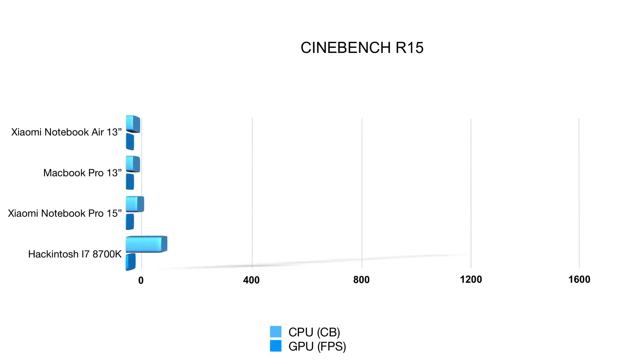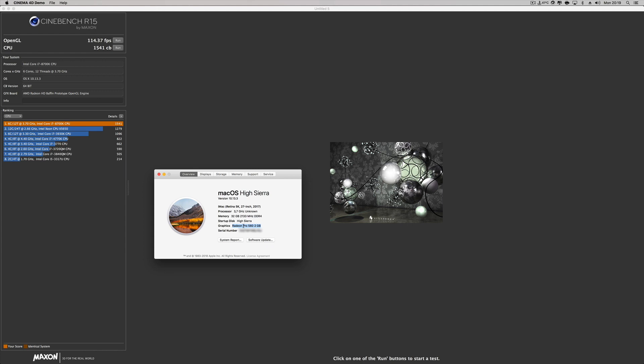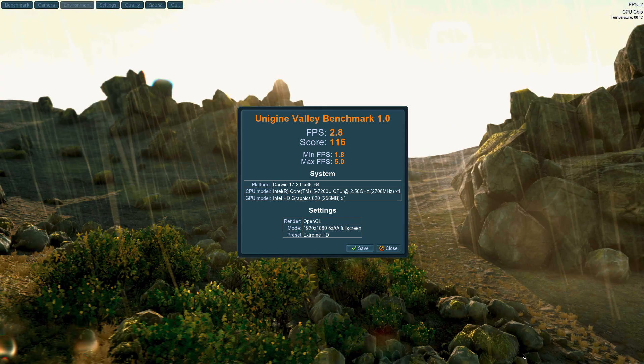Moving on to Cinebench, we see more or less the same differences in CPU and GPU results. Keep in mind that all the laptops are using only integrated GPUs — no dedicated GPU. The only machine here with a dedicated GPU is my Hackintosh, and at this moment I'm using the AMD RX 560, not the Nvidia. I'll share a video in a couple of weeks about my experience with Nvidia and AMD in that machine.